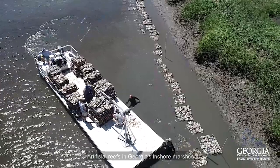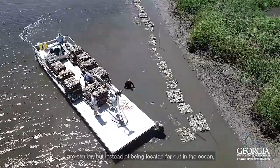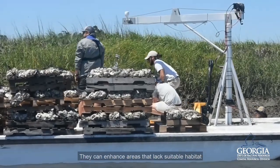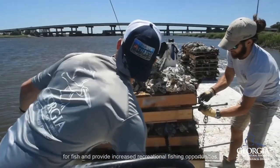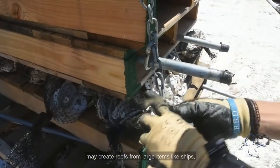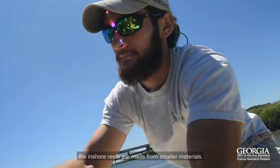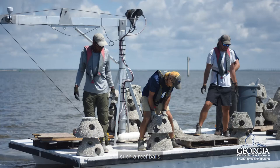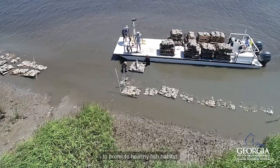Artificial reefs in Georgia's inshore marshes are similar, but instead of being located far out into the ocean, they can be found in our tidal creeks and rivers. They can enhance areas that lack suitable habitat for fish and provide increased recreational fishing opportunities. While offshore reefs may be created from large items like ships, the inshore reefs are made from smaller materials — concrete structures like fish aggregation devices such as reef balls have been placed all across Georgia's inshore coastline to promote healthy fish habitat.